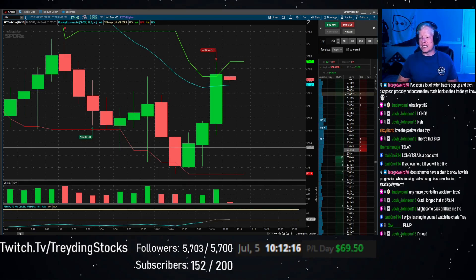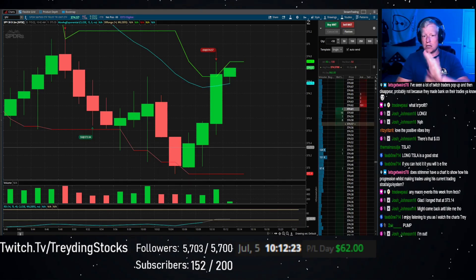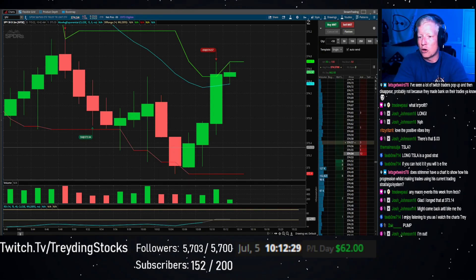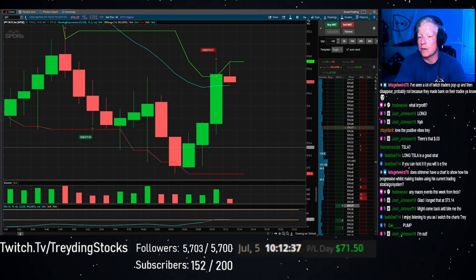I enjoy listening to you as I watch the charts, Trey — thank you T-bone, glad you enjoy listening to me. My mission statement is to be the most entertaining streamer in the category. I don't know if I achieve that, but that's my goal. And you get to watch me throw around a pretty significant amount of money while I'm doing it — 50 shares of a $374 stock.